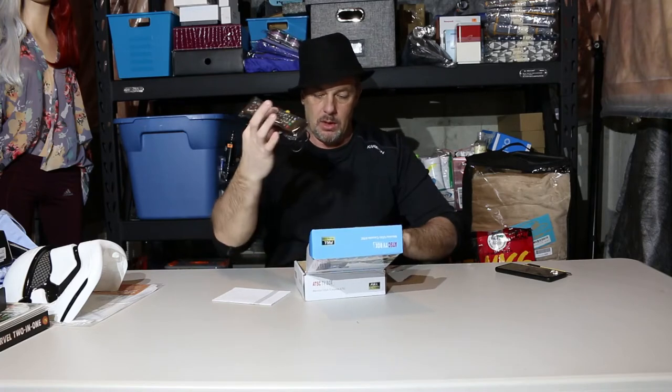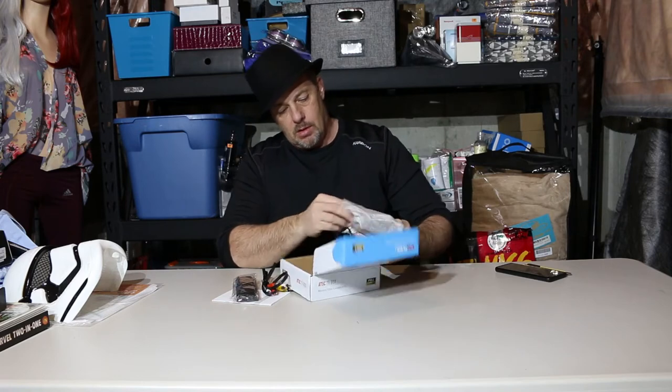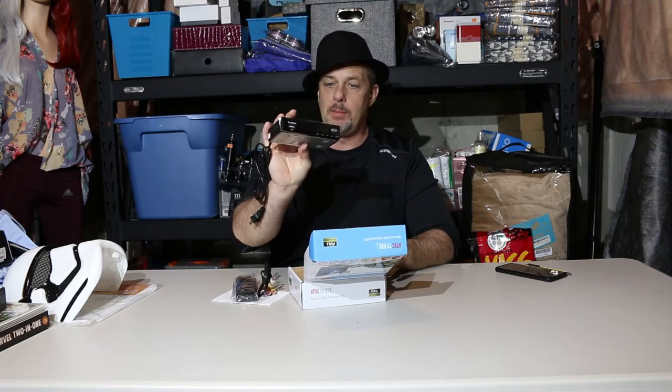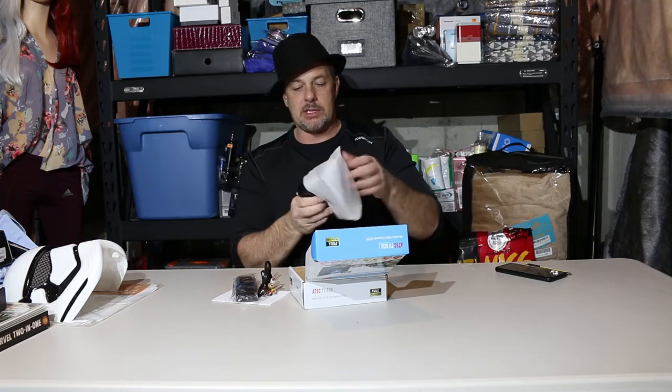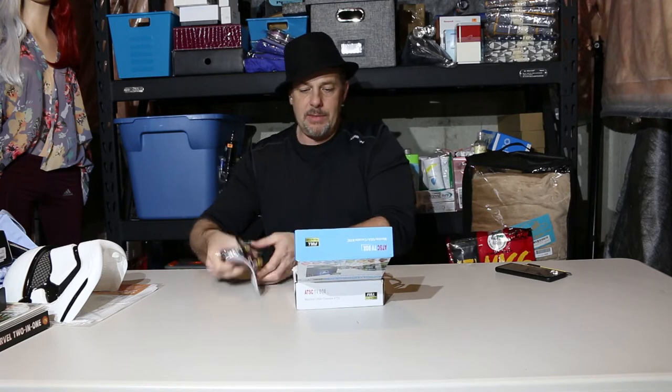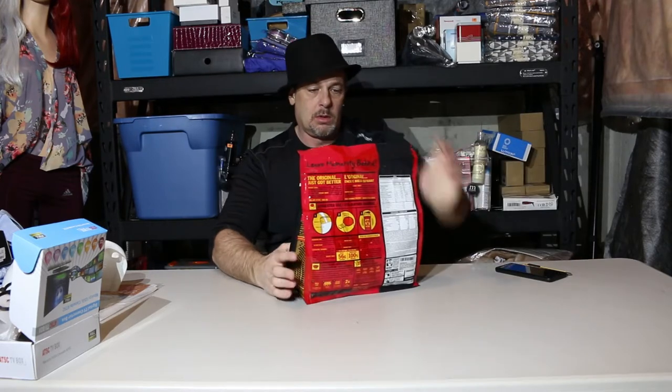Digital TV converter box — Mexico, USA, Canada, ATSC. That's another version of an Android box. There's the remote, the wires, all brand new, which is good. I'll plug it in just to be safe and make sure the programming is there and price it accordingly. These usually retail anywhere from sixty to a hundred dollars, so it could be an easy forty to fifty dollar sell — a good find.